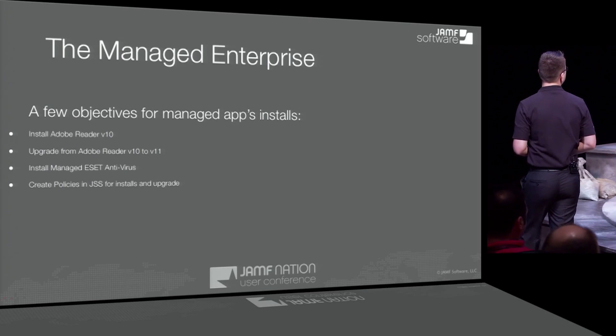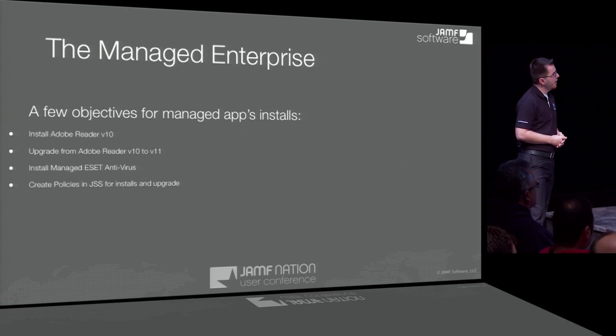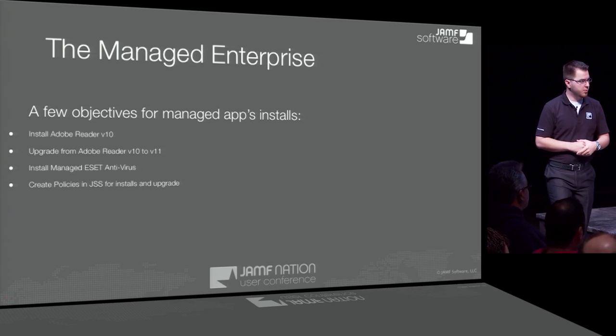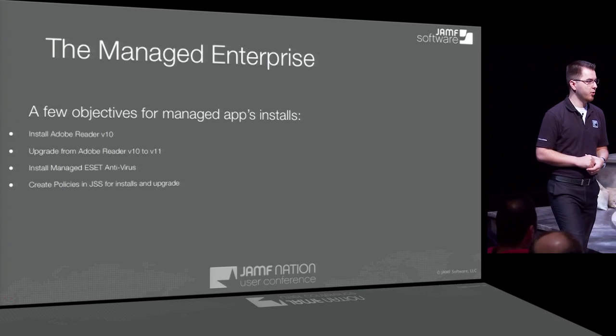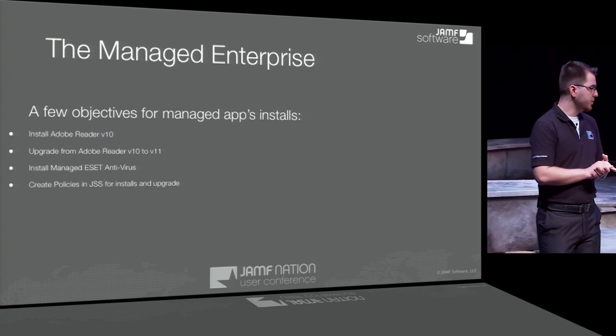We're going to install a managed ESET antivirus with custom settings and verify it's working, create a policy for that. And we're going to go through setting up FileVault — again, sky-high overview — and account management password change.